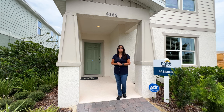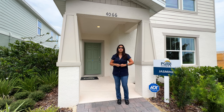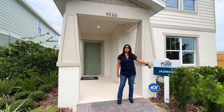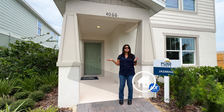Hey everyone, welcome! My name is Dolores Paredes, and today I am in the area of Apopka visiting this brand new community called Winding Bedos. I'm going to show you this beautiful model home called the Jasmine. It's a four bedrooms, three bathrooms, two-car garage, and the square footage is a little bit above 2,000 square feet. Now let's go and see this beautiful model home.